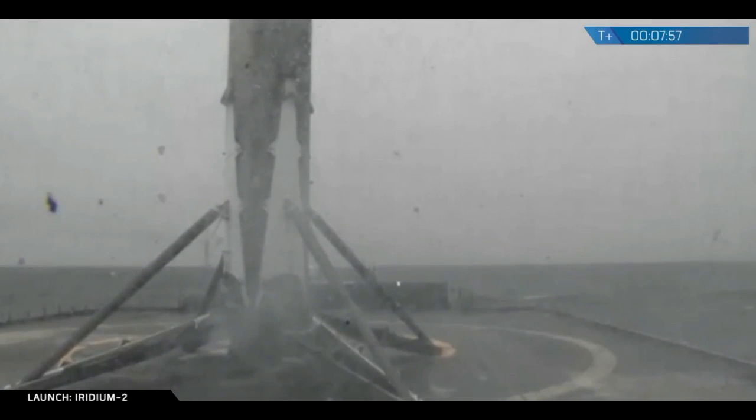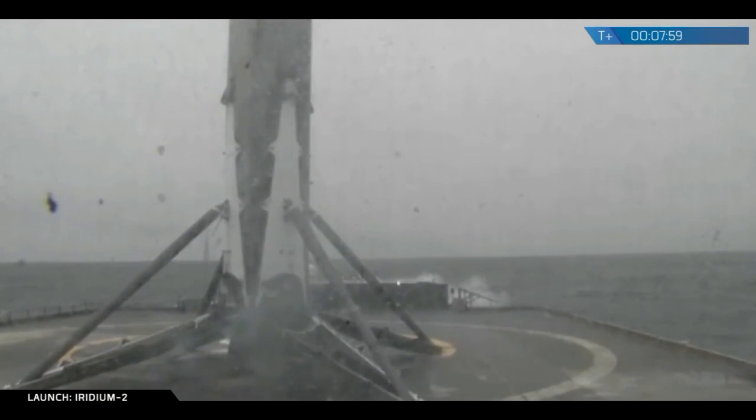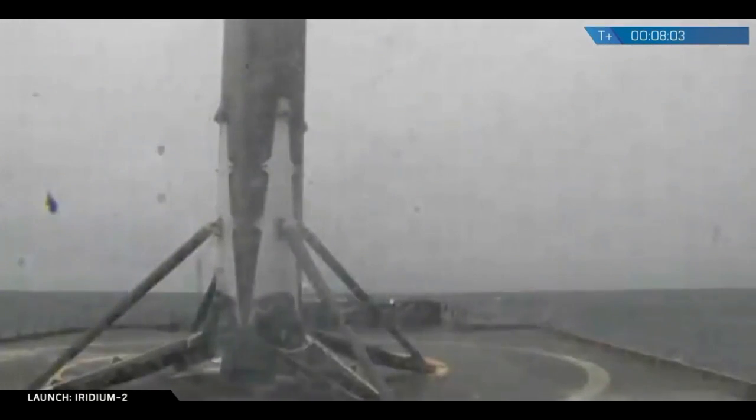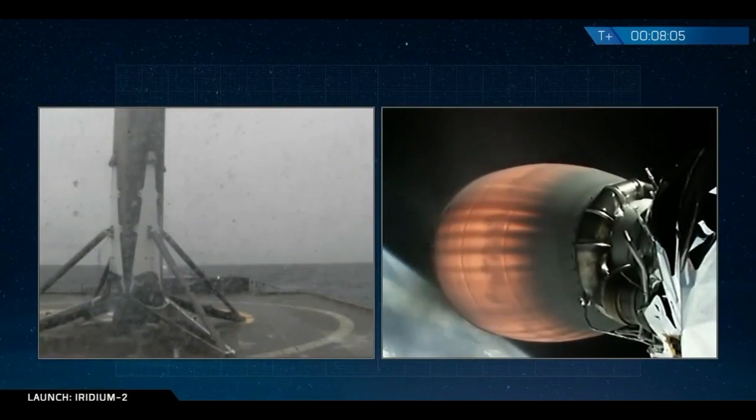And you can tell by the cheering in the background — first stage Falcon 9 flight 38 has landed on Just Read the Instructions, our drone ship in the Pacific Ocean, landing at about T plus seven minutes and 47 seconds.